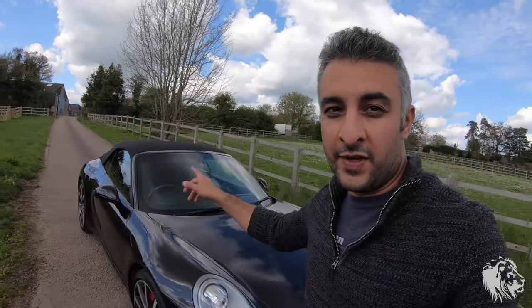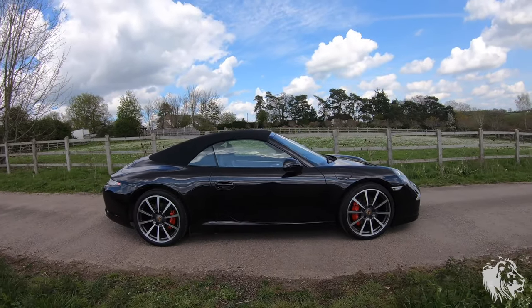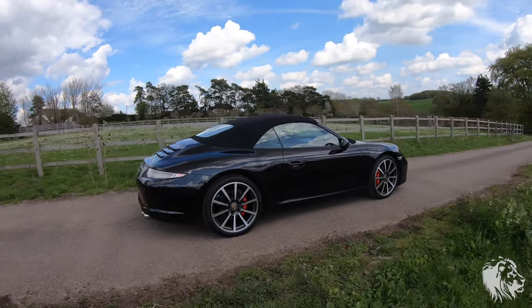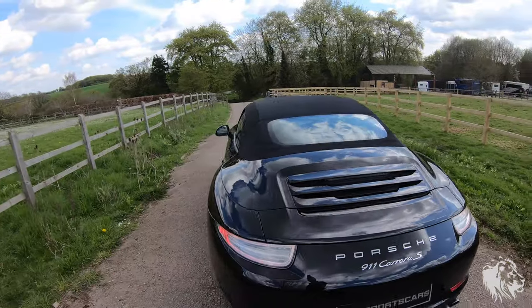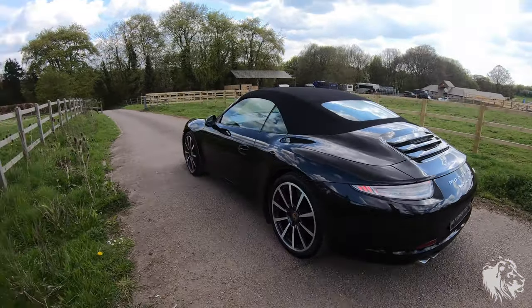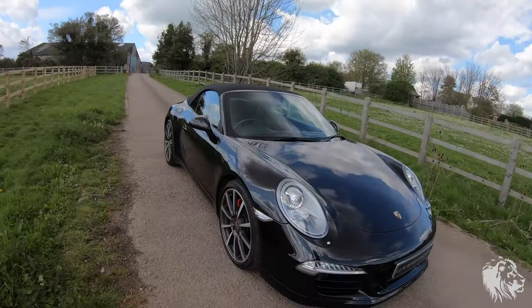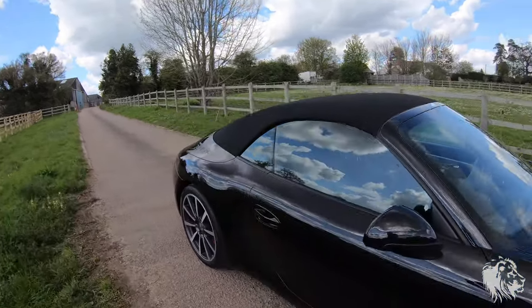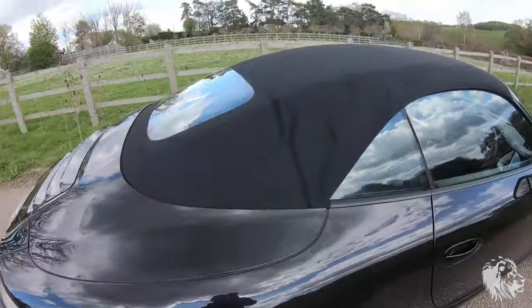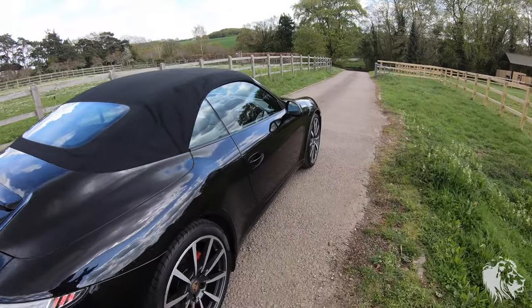I think this particular era of convertible is the best looking in terms of the silhouette of the car. Even with the hood up it doesn't look like it's spoiled the lines, and some people argue that the convertible has a more sleek look than the coupe. What this one has, with that black mohair roof, is the ability to get the roof down very quickly with just the key.